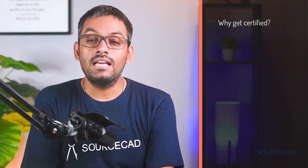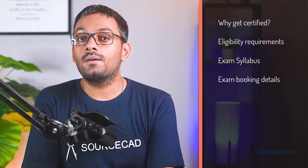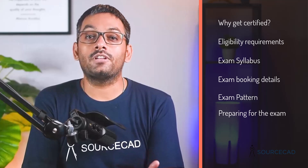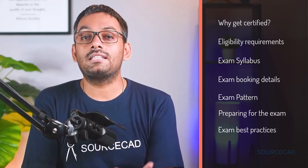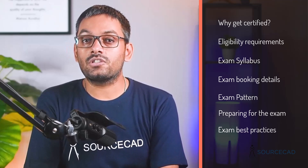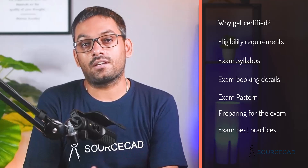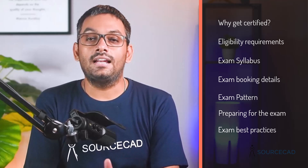This video will cover topics like why you should get certified, eligibility criteria, exam syllabus, booking the exam, pattern of exam, how to prepare for the exam, and finally some exam best practices. If you want to skip to any specific section, simply use the chapter markers in the video to jump to that section.